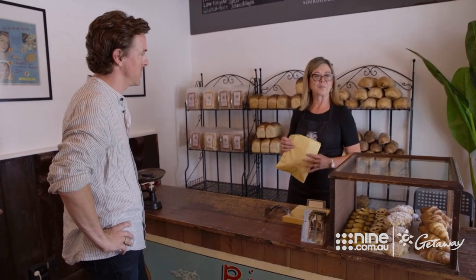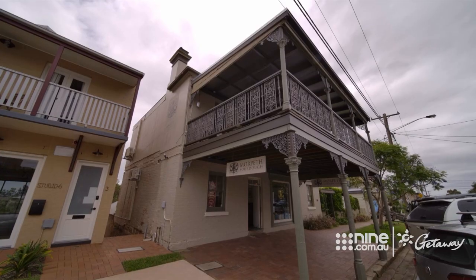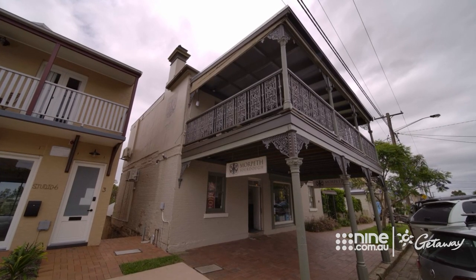The Arnott's were here back in the 1860s when it was a fully functioning bakery. It has changed over time but when we purchased the building back in 2003 we set about to restore it to its former glory.